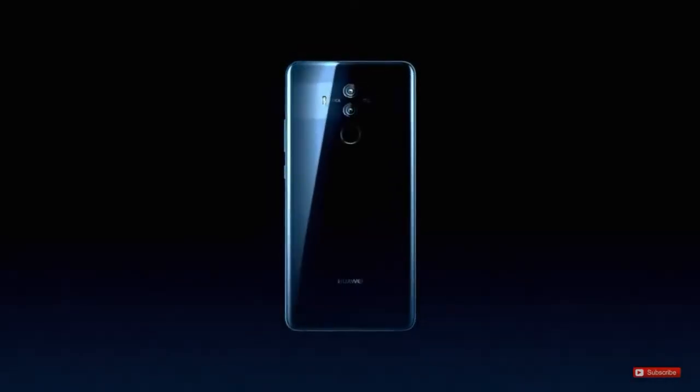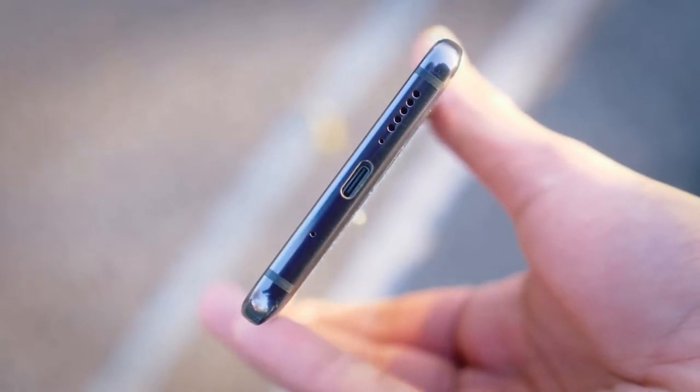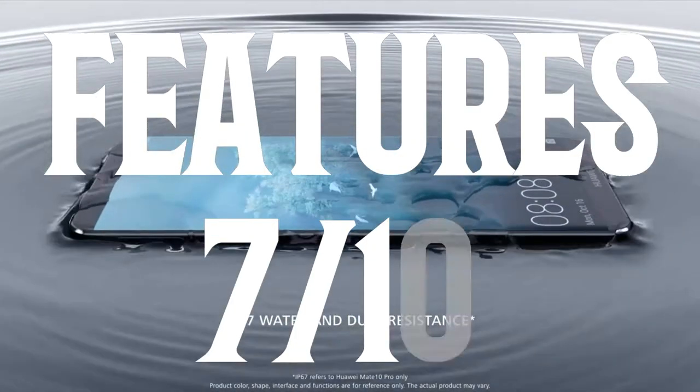Now the Mate 10 Pro's features: no headphone jack, no wireless charging, no SD card support, but it comes with fast charging, a fingerprint sensor, IP67 rating — thank god Huawei — and an HDR10 compliant display. It also gets 7 out of 10.